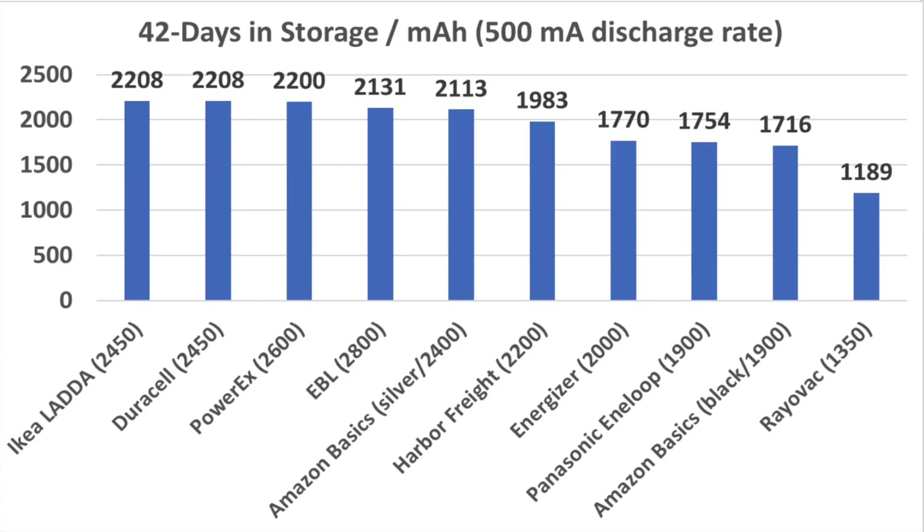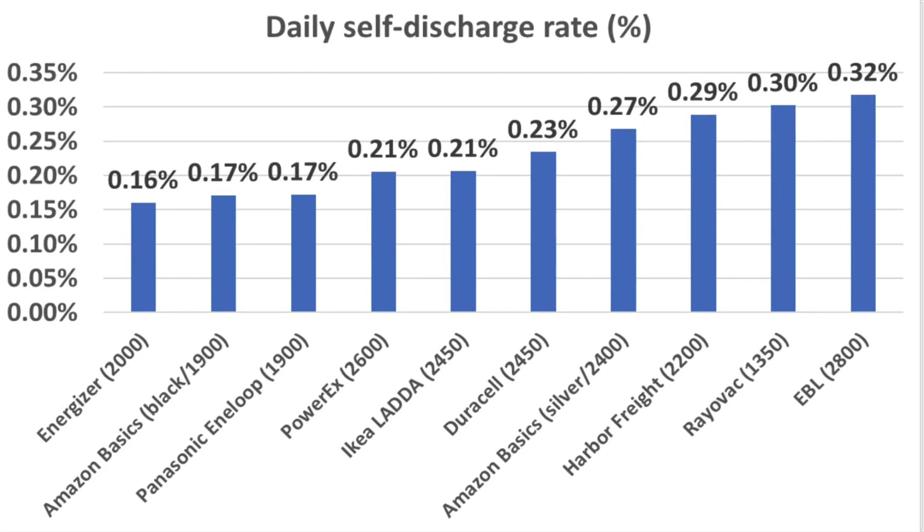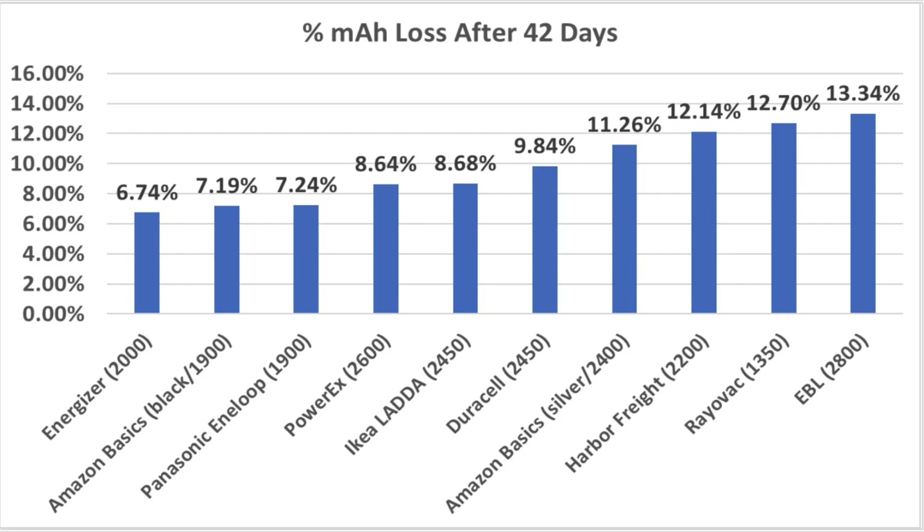So which battery is best? Well, that really depends on how you look at it. After 42 days, the battery with the most juice was a tie between the Ikea Lata and the Duracell, with the PowerX very closely behind. If you plan to drain a battery in 42 days or less, that might be the angle to consider. From another perspective, the Energizer, the Interloop, and the Amazon Basics Black averaged around a 0.16–0.17% self-discharge rate per day — far better than the EBL at nearly twice that rate, with a 0.32% loss per day. Over 42 days, the Energizer, Amazon Basics Black, and Interloop only lost around 7% of their charge, while the higher-capacity batteries lost around 10% or more. So if shelf-life longevity beyond 42 days is important, this might be a deciding factor as you pick out which batteries are best.